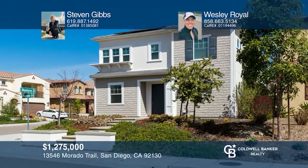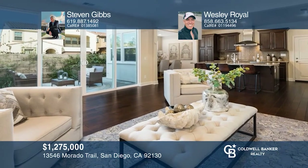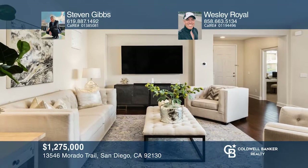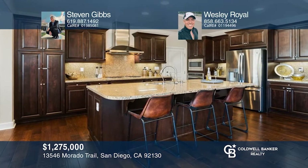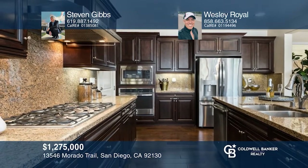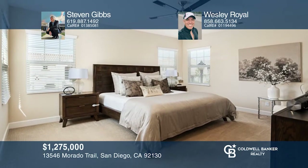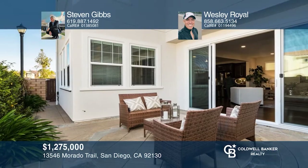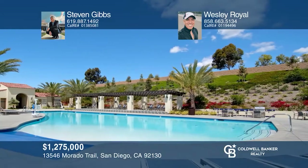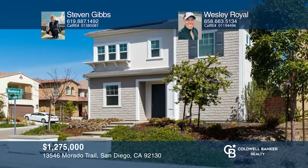Carmel Valley's Pacific Highlands Ranch welcomes you to this sunny, four-bed, three-bath home that provides exceptional access to sunshine and coastal breezes throughout. Enjoy an open concept plan, beautiful wood floors throughout the common area, a kitchen with stainless steel appliances, and a primary suite that is sheltered from getting heavy morning sun. Pacific Highlands Ranch is the place to be and 13546 Murado Trail can be your key. Take a tour of your dream home today by calling Stephen Gibbs and Wesley Royal.